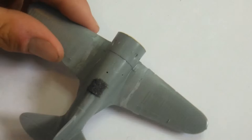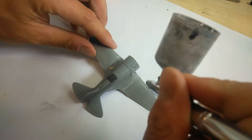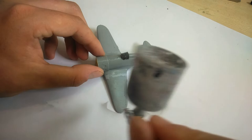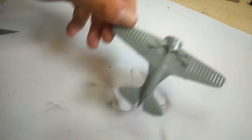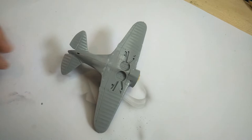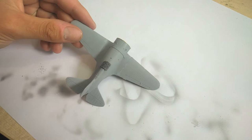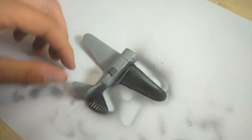Now it's time to get painting. Starting with Mr. Surfacer 1000 thinned down quite a bit — I'm still very impressed with this primer, having a lot of success with it versus other primers I've used. Then we do a black undercoat over the entire aircraft, nice and thin so you get a nice even coat of black all over the plane.